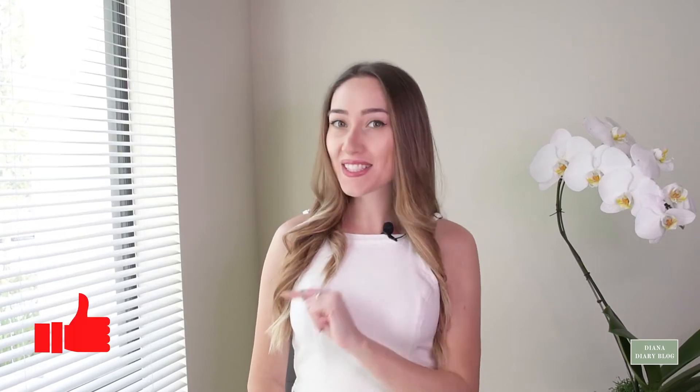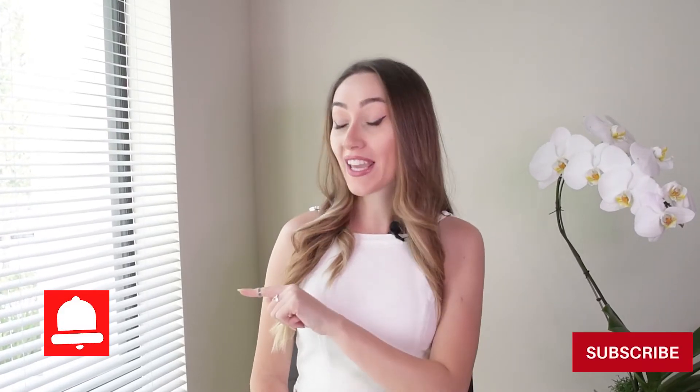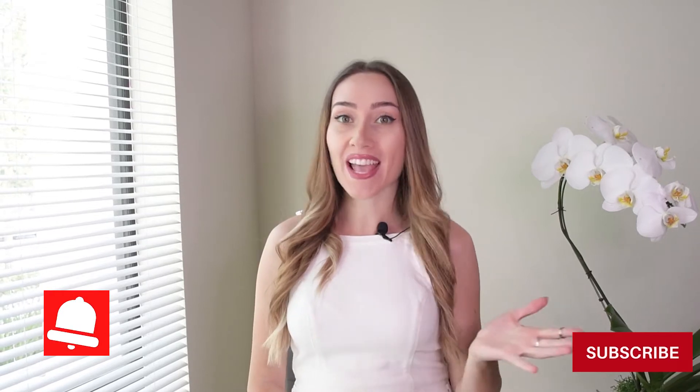Be sure to like this vlog, subscribe to my channel and hit the notification bell to never miss any future videos. So let's get started.